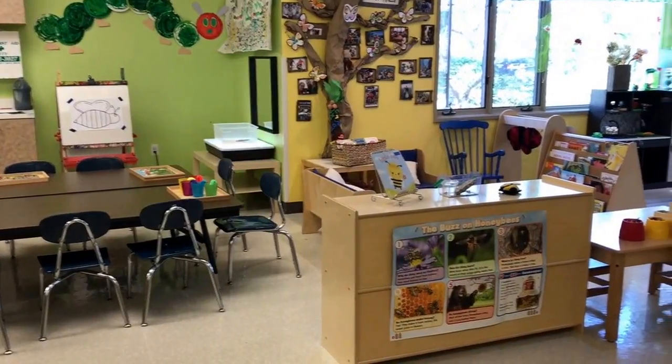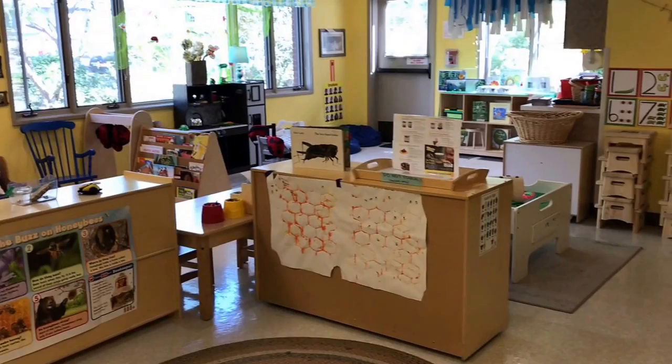Hey everyone, it's Cheryl from Teaching Two and Three Year Olds. This week's theme in our two and three year old classroom is bugs.